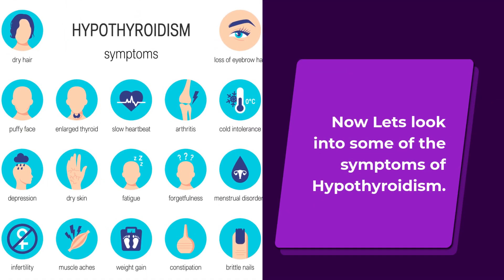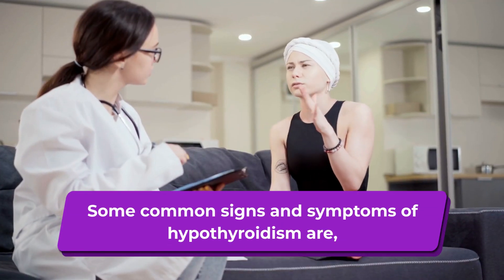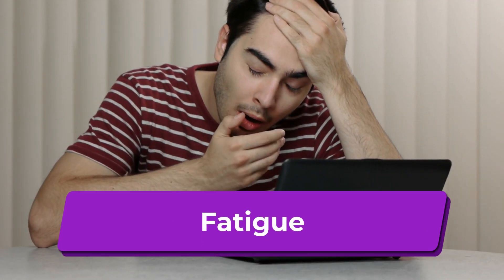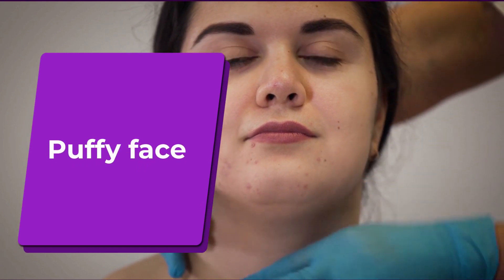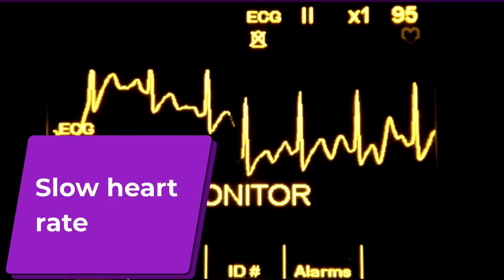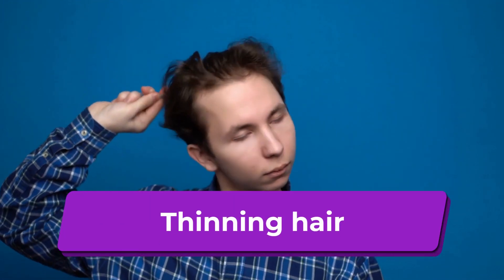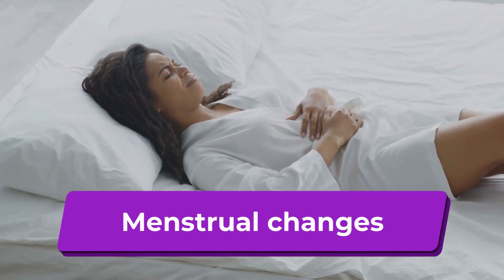Now let's look into some of the symptoms of hypothyroidism. Some common signs and symptoms are: fatigue, weight gain, puffy face, constipation, depression, slow heart rate, dry skin, thinning hair, pain and weakness, and menstrual changes.